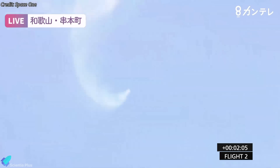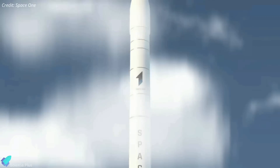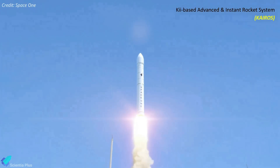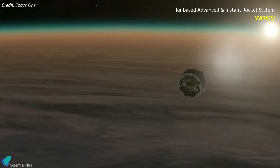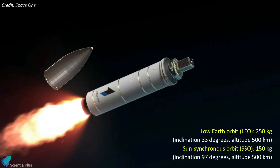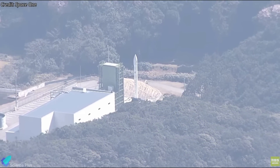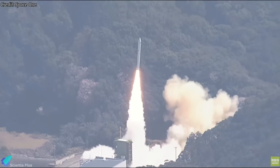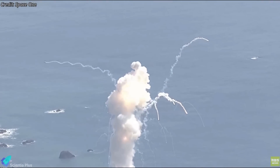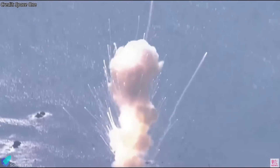Space One expressed regret over the mission's outcome but emphasized the value of data obtained for future attempts. Established in 2018 by a consortium of major Japanese tech firms, Space One aims to revolutionize Japan's satellite launch services by transitioning from public to private sector. The Kairos rocket is a four-stage launcher with three solid-fueled stages and a liquid-fueled upper kick stage, standing 18 meters high, just under 1.5 meters wide, and weighing 23,000 kilograms — capable of lifting 250 kilograms to low Earth orbit or 150 kilograms into a sun-synchronous polar orbit. The rocket's first launch in March 2024 also ended in failure when it exploded just five seconds after liftoff, attributed to overly conservative safety parameters used because it was the first use of such a system in Japan.